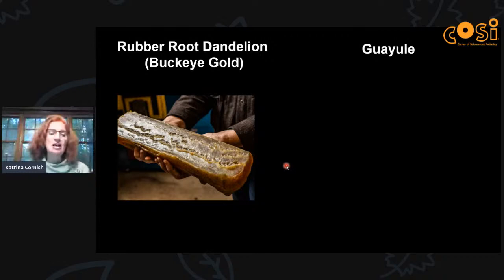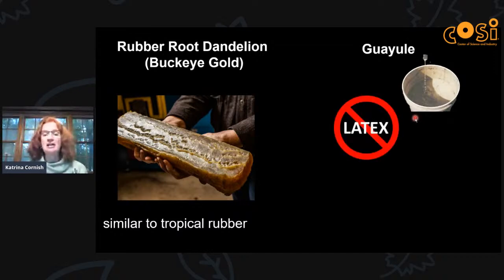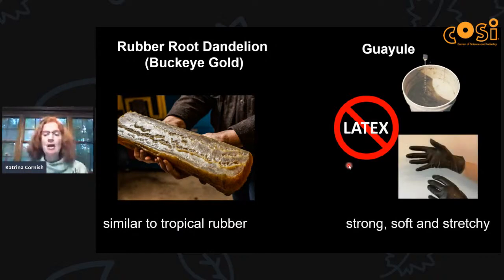The rubber root dandelion, which we also call Buckeye Gold, produces very solid rubber — very similar to the rubber dried from the latex tapped from the rubber tree. Guayule has another advantage: we can grind it up and extract it as a latex, which looks very much like the latex you tap from the tree. You can turn that into solid rubber or make products that need rubber in liquid form, like paint. It also doesn't cross-react with Type 1 latex allergy, so people with latex allergy can safely use it.